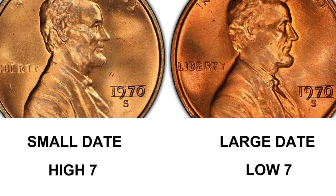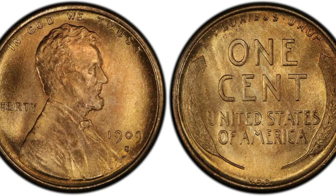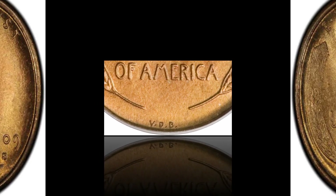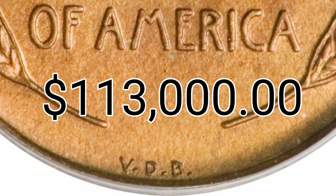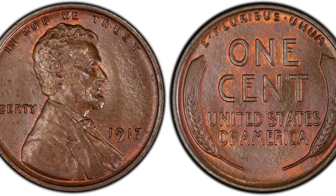Number one: the 1909-S VDB Lincoln cent, red, regular strike. Weight: 3.11 grams. Mintage: 484,000. Mint: San Francisco. Metal: 95% copper, 5% tin and zinc. eBay final auction bid: $113,000 — graded Mint State 67 Red.